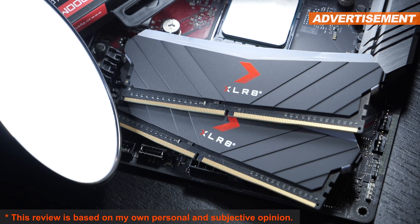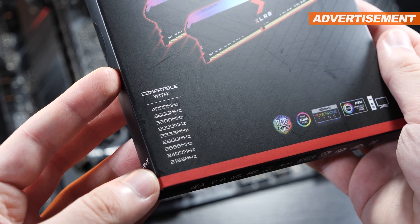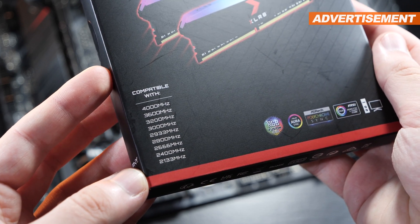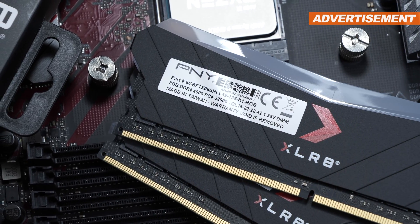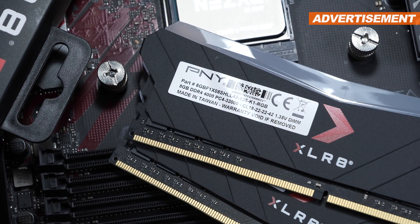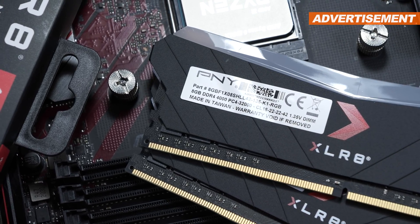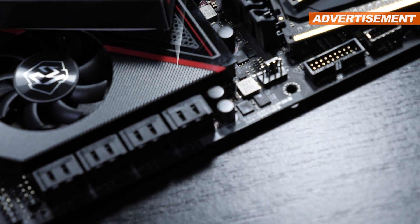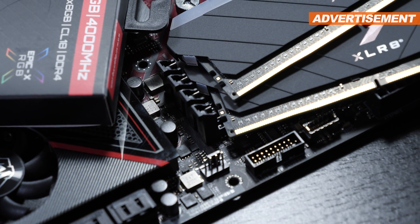I've added a little additional experiment to today's test: how does 4000 MHz RAM at CL18 timings compare in terms of performance against lower clocked 3200 MHz but with tighter CL14 timings? Will this balance things out, or do we always need to get higher clocked memory in order to get the most out of our Ryzen CPUs?